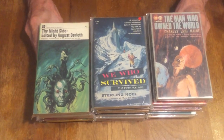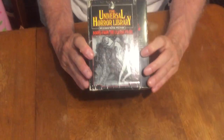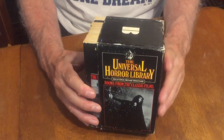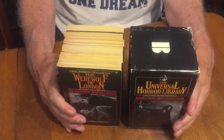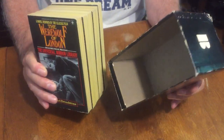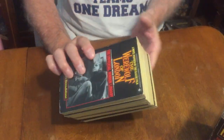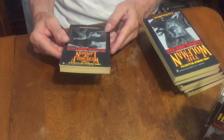One more thing to show — this box set from 1977: the Universal Horror Library. The box isn't mint of course, and the books aren't mint, but the books are nicer than the box because the box protects them. Some of these box sets are quite uncommon now, especially having the box. These books and the box may appear in a future video where they've been restored. Interestingly, these are from 1977 — there are six of them, all the classic Universal horror movies.